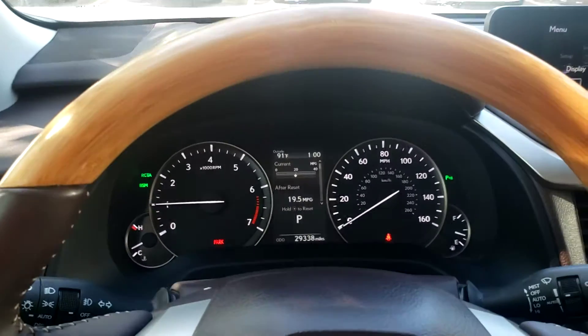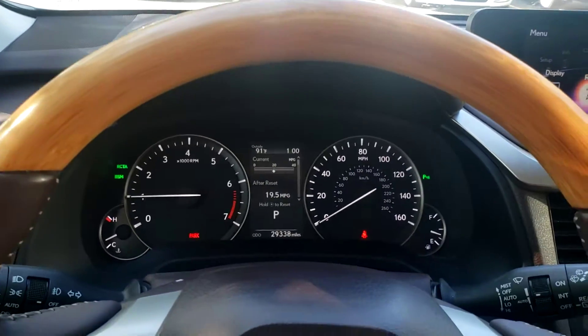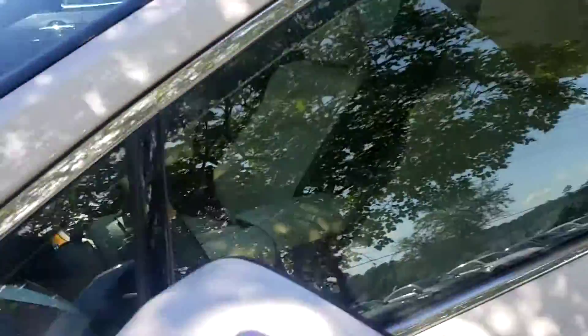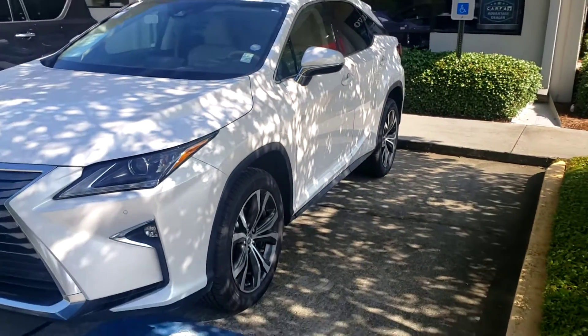Alright, any questions just give me a call. My cell phone number is 985-974-7311. Again, this right here is a 2017 Lexus RX 350.